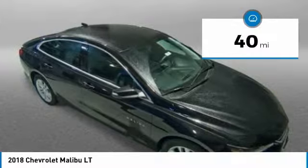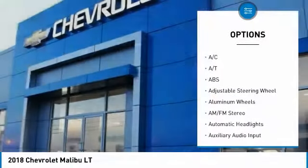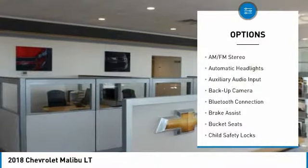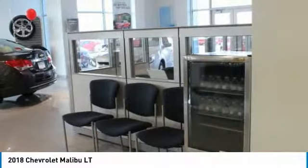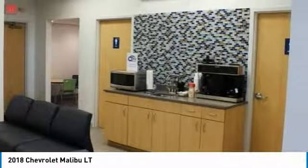Here are some of this vehicle's great options: traction control, backup camera, steering wheel audio controls, stability control, keyless entry, anti-lock braking system, Bluetooth, adjustable steering wheel, driver airbag, and four-wheel disc brakes.